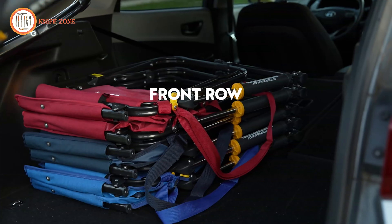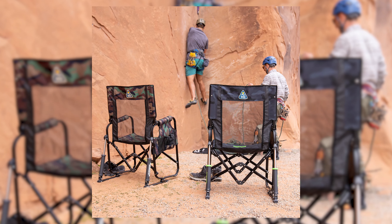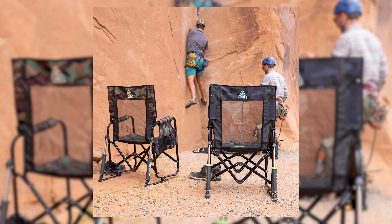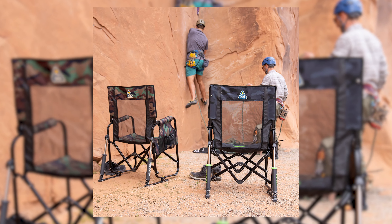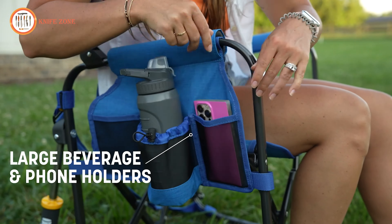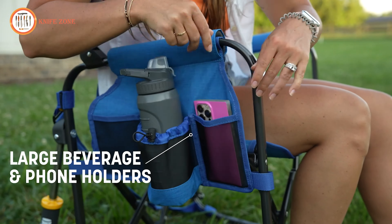A sturdy adjustable table is essential for a comfortable outdoor experience. Introducing the Zempire Hexalite camping table, designed to handle the elements while offering lightweight portability. Weighing just 4.75 kilograms, it features an ultralight honeycomb core and an extruded aluminum frame with stainless steel hinges, ensuring durability without adding bulk. The table's waterproof and heat-resistant surface makes it ideal for meal prep or cooking, while the individual leg adjustments and wide-base pivoting feet provide stability on uneven ground.